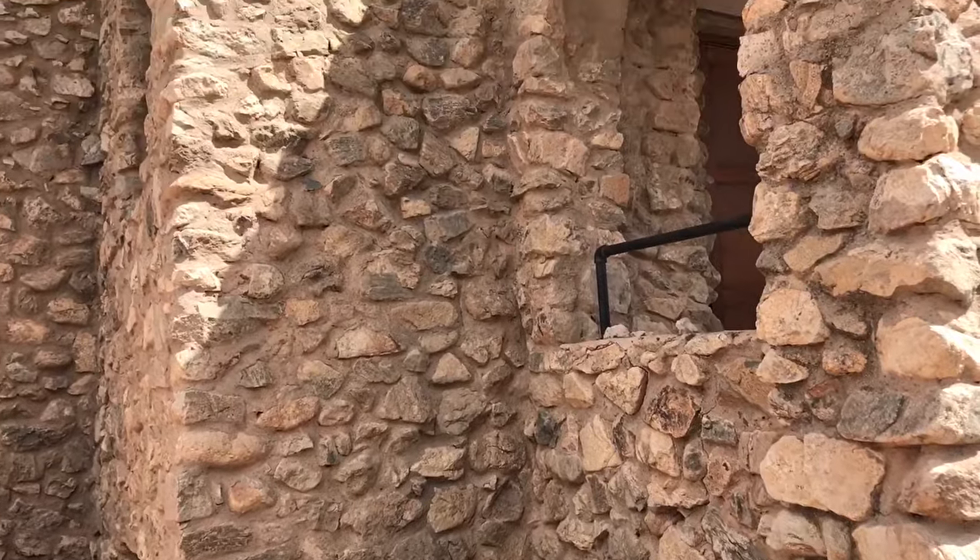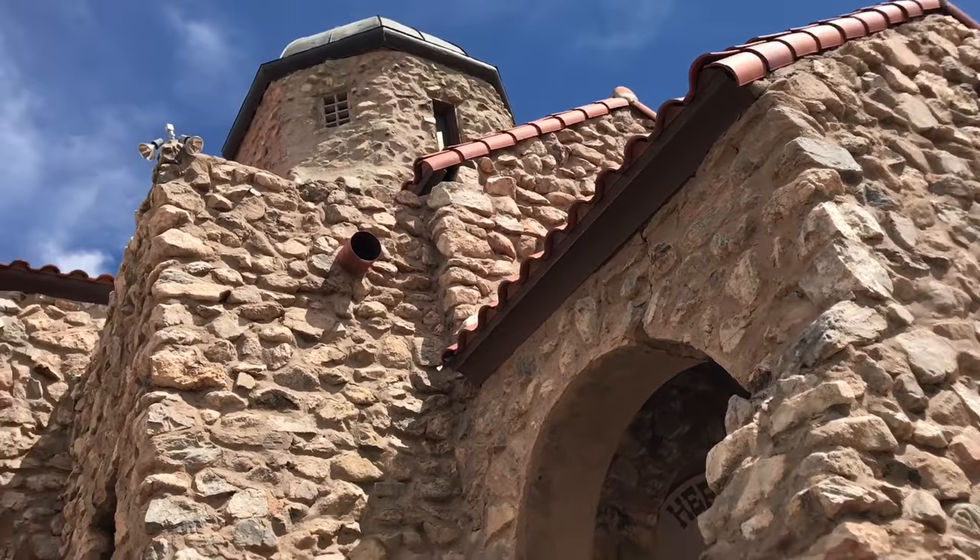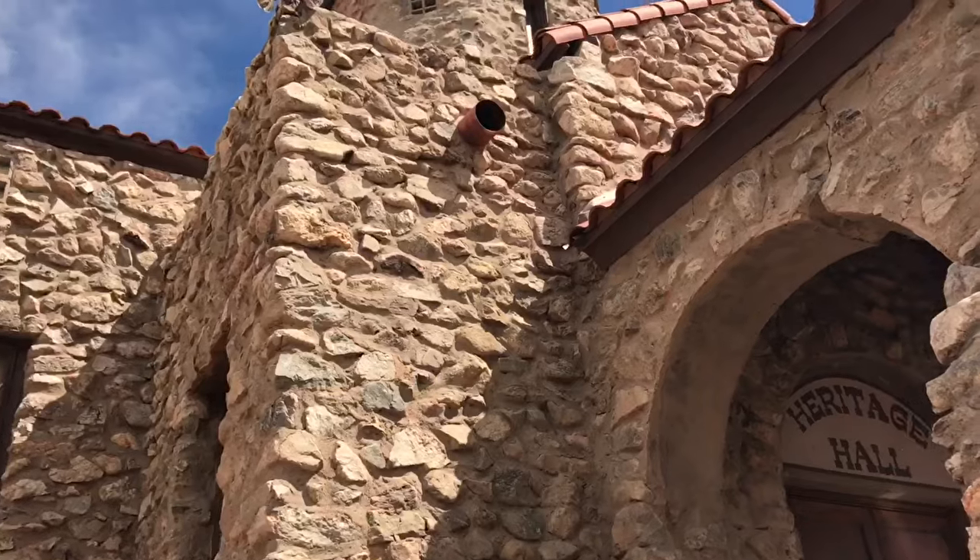Check out this old church, all made out of stone, called Heritage Hall. It's remarkable — beautiful.